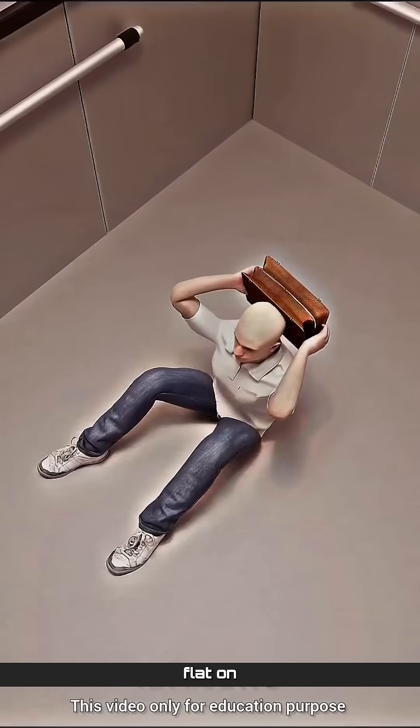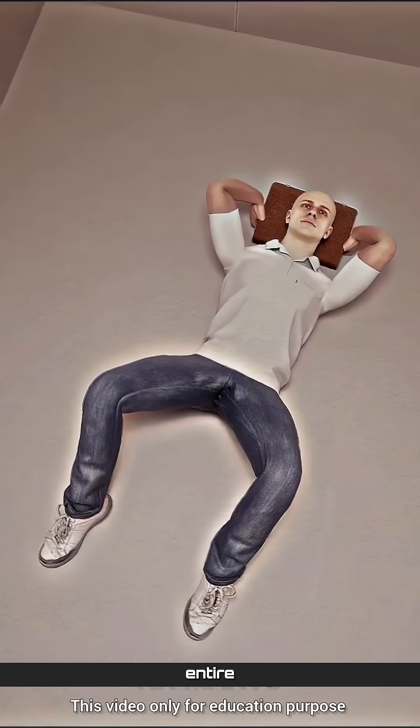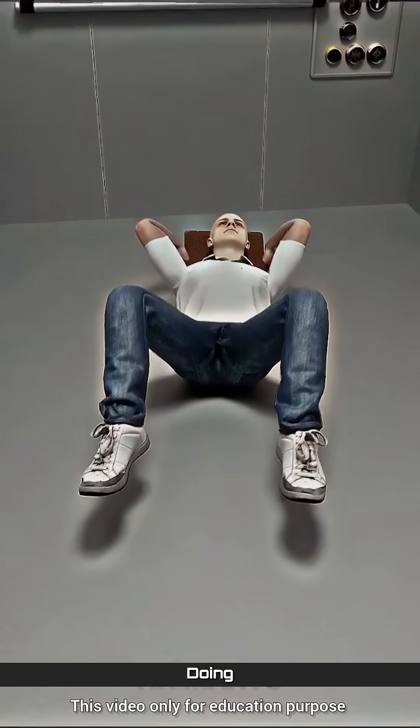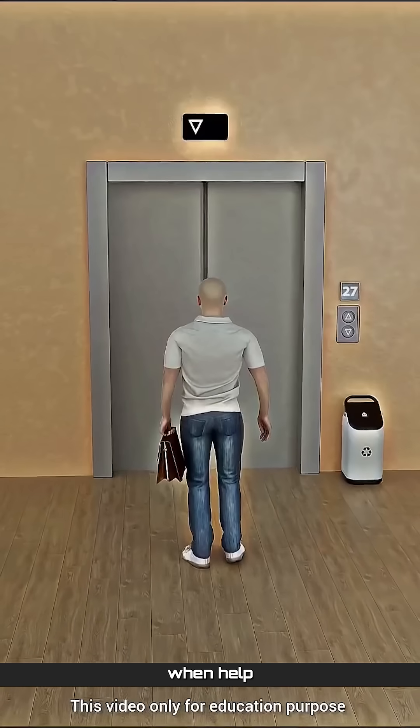Then lie flat on the floor of the elevator. Lying flat spreads the impact force across your entire body, greatly reducing the chance of serious injury. Doing this gives you the best possible chance of surviving and walking out safely when help arrives.